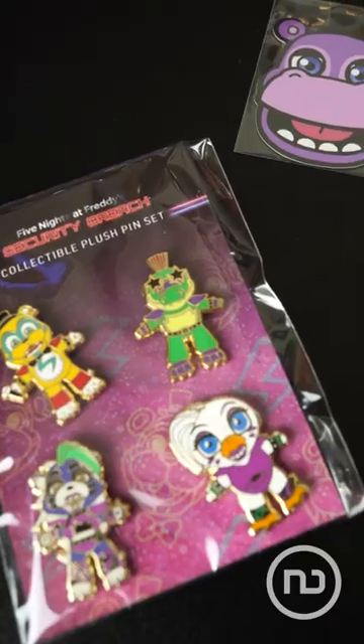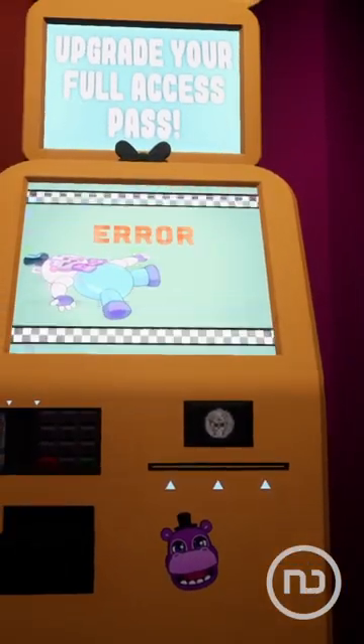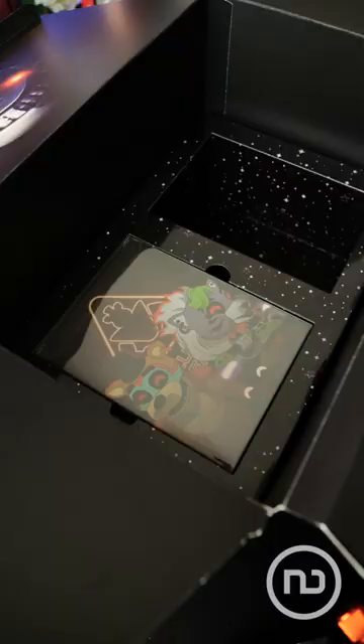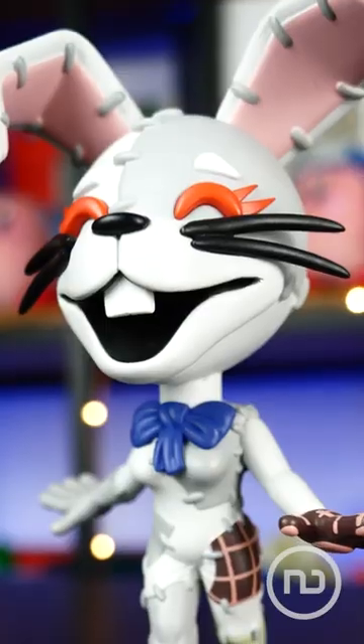Underneath, you can find two boxes. On one side, there are some pins and Mr. Hippo's magnet that Gregory used to hack a machine in the game, and on the other side, there's a box with a very special character. Here is Vanny, the evil rabbit that'll try to kill you.